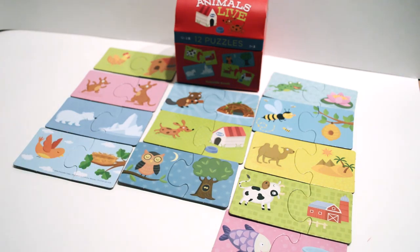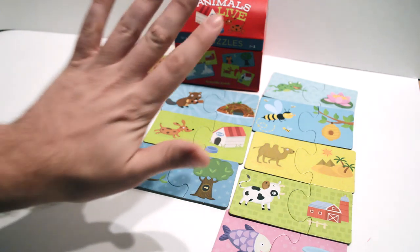And there we go — all the animals found their home. We'll see you next time. Bye!